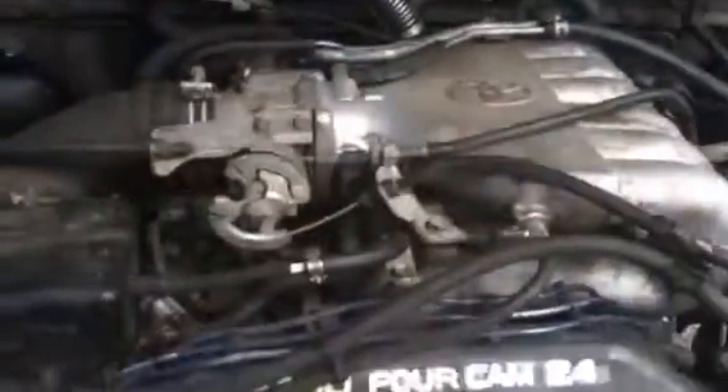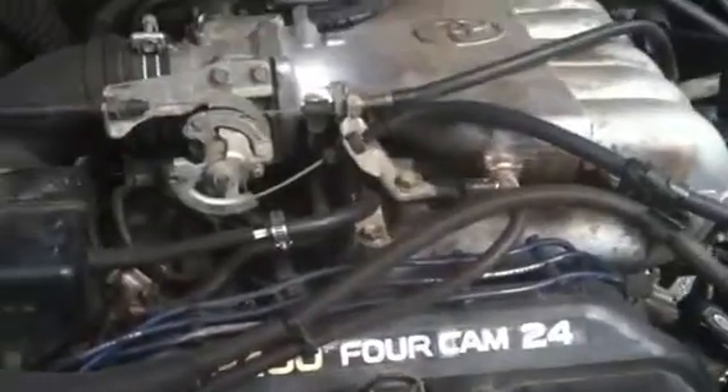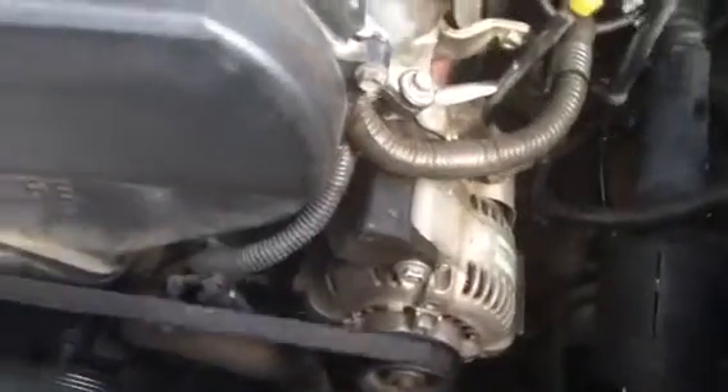Get up underneath the hood. Everything is in great mechanical order.